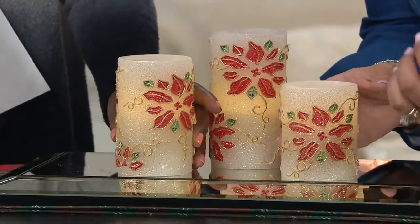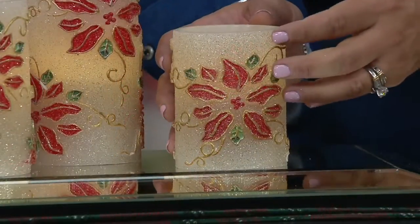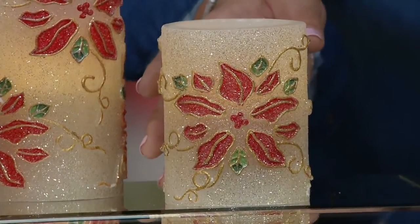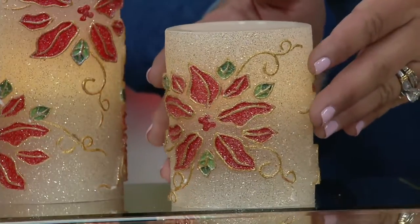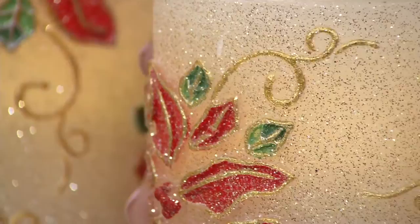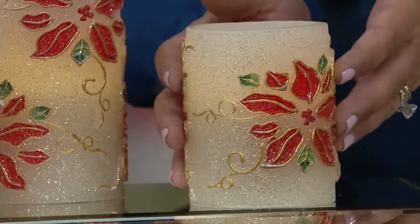Valerie did a heavy saturation in the coloring, so the red is a very deep red. These will match in with other poinsettia decorations that you have. You bring out all of your reds and greens and golds at the Christmas holidays, and these are going to match perfectly. And she decided to glitter the whole candle.